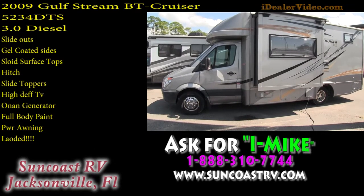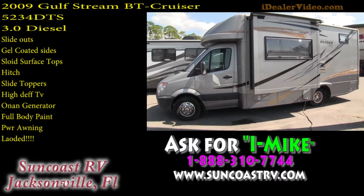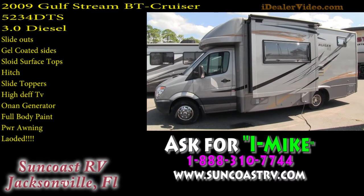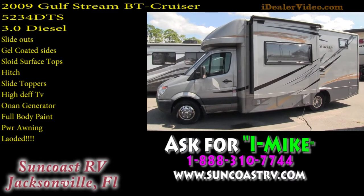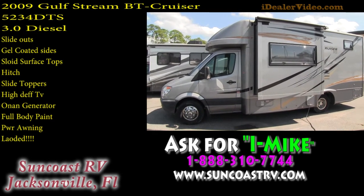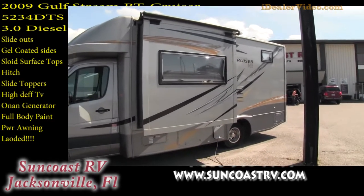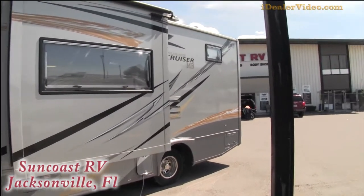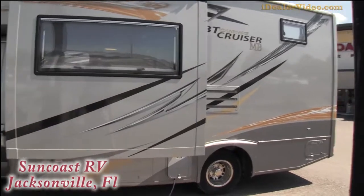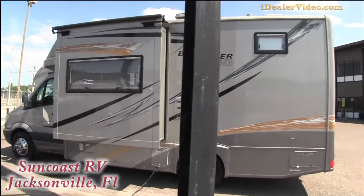This video is for a 2009 Gulfstream BT Cruiser, model number 5234 DTS. I'm just going to walk around the outside showing the exceptional condition of this coach. This has a full body paint, slide toppers, this is a 2009 diesel, it is brand new, it has never been titled, so certainly something that you'll want to check out.